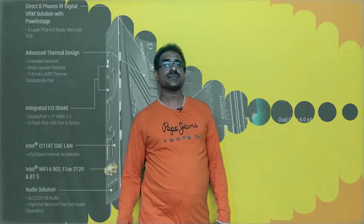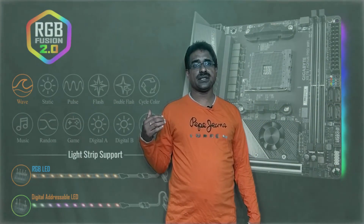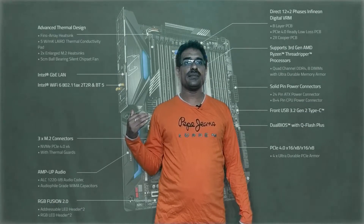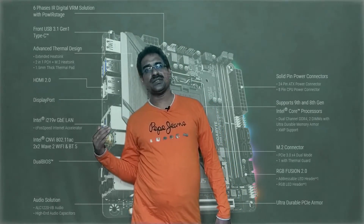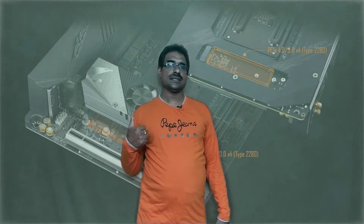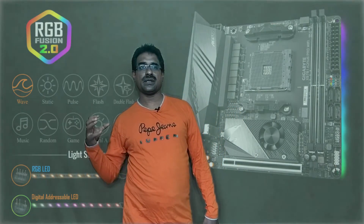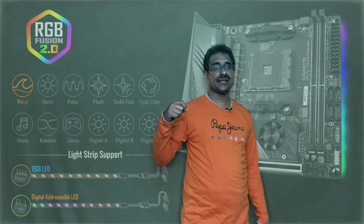The Gigabyte X570 UD Pro is a mini ITX motherboard with AM4 socket, AMD X570, and 12+2 phase voltage regulation with a six-phase base. PCIe x16, USB 4 at 10Gbps. Price is 28,990 rupees, offering low price for the feature set. It includes USB 3.2 Type-C on the rear, two M.2 high-speed slots, Q-flash for easy BIOS updates, and triple-plug audio circuits.